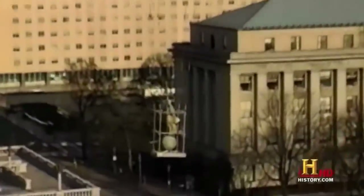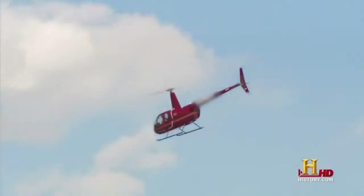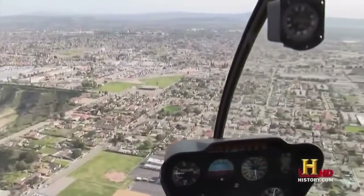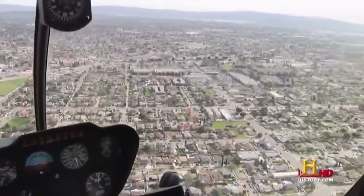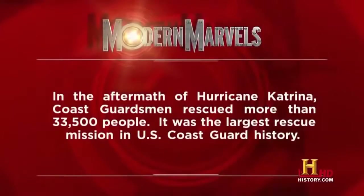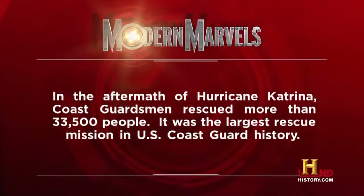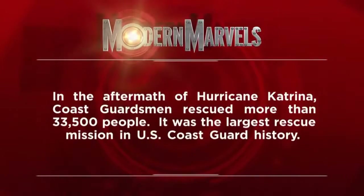While the heavy-lifting Ericsson Air Crane may dominate construction sites and fire lines, another much smaller, much less expensive helicopter dominates the skies above our cities. In the aftermath of Hurricane Katrina, Coast Guardsmen rescued more than 33,500 people — it was the largest rescue mission in U.S. Coast Guard history.